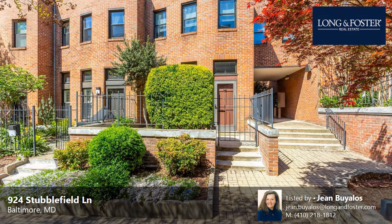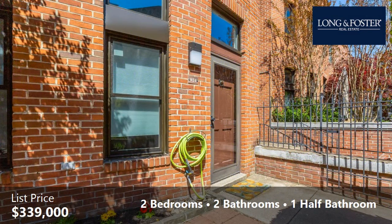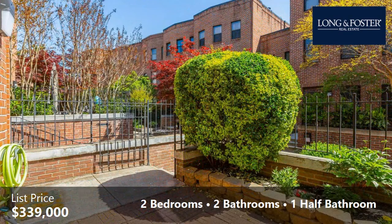This property is a two-bedroom, two full baths, and one-half bath contemporary design home. The list price has recently been reduced to $339,000. Interior features of this property include hardwood floors and a wood-burning fireplace.